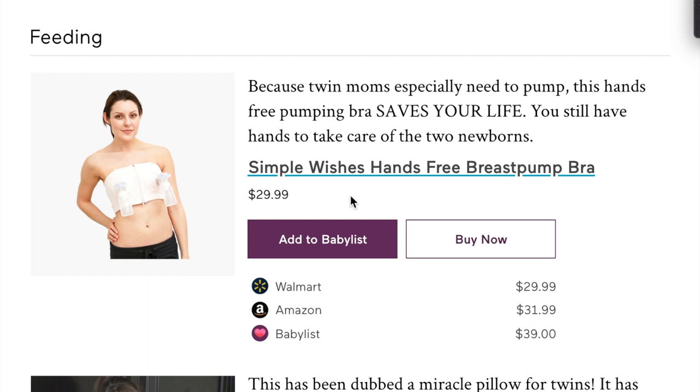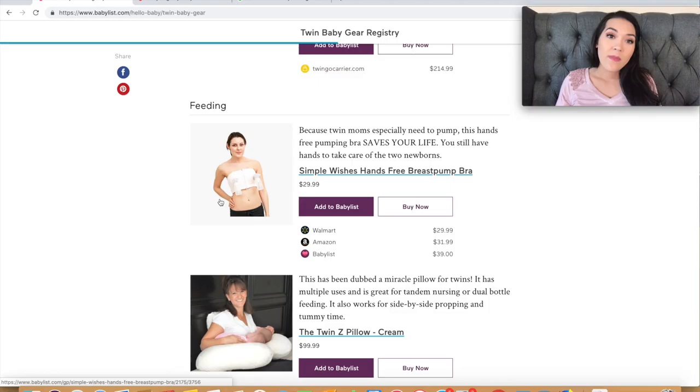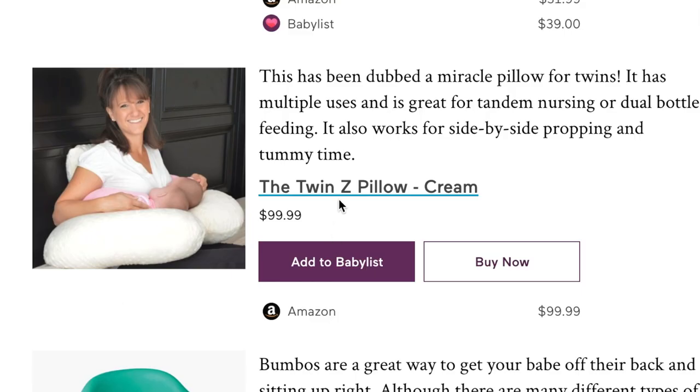Next is the Simple Wishes hands-free breast pump bra. I did own one of these and used it for a bit, but honestly when I'm in a hurry I don't even have time to take off my shirt and bra and put the contraption on. It is nice to have two hands available — for example if you need to type on your computer — so if that's a common occurrence in your life, it could be really worth it.